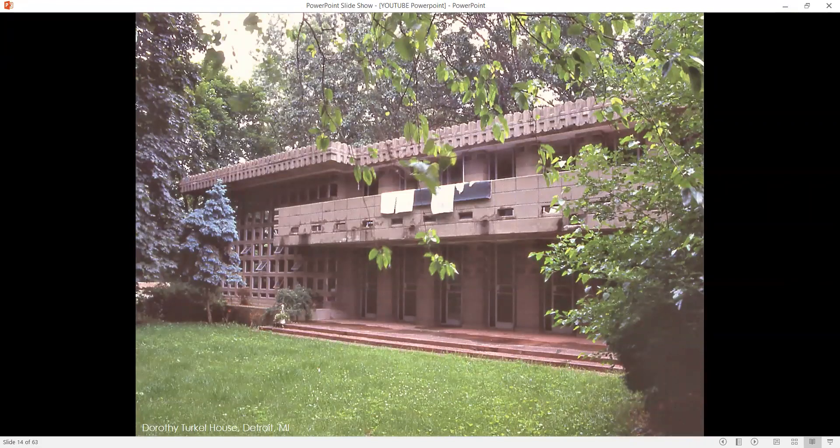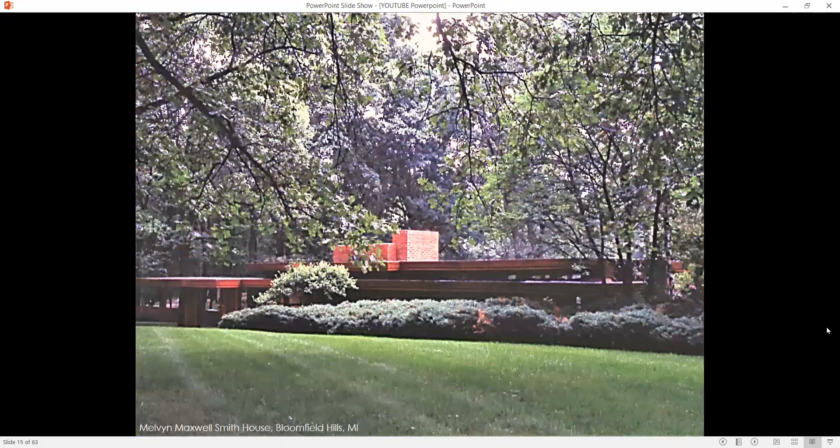Here, the Dorothy Turkle House in Detroit, Michigan. This was back in the 90s when it was in fairly bad shape, but I think it has since been purchased and renovated — I saw something in magazines and online where it looks absolutely spectacular now. The Usonian Automatic with the concrete block — this is a two-story on this side of the house, which is pretty rare for a Usonian Automatic and rare for Frank Lloyd Wright, as most of his houses were one-story. You've got the balcony, the block around the perimeter of the roof, windows, and glass doors from the living space stepping down to the landscape — always a connection to the landscape.